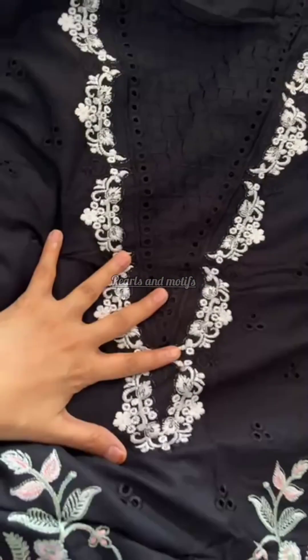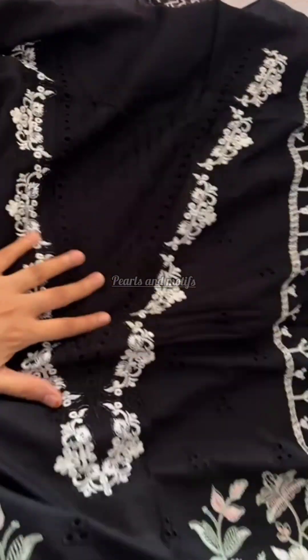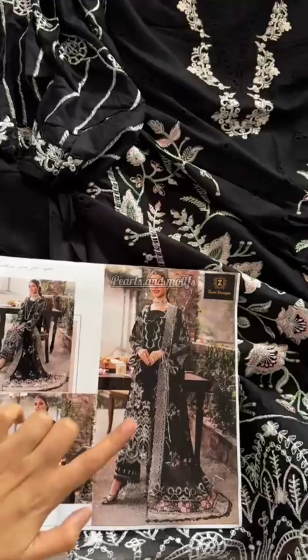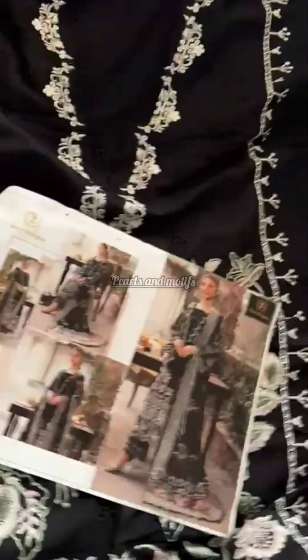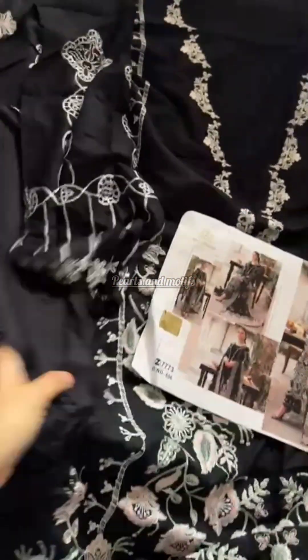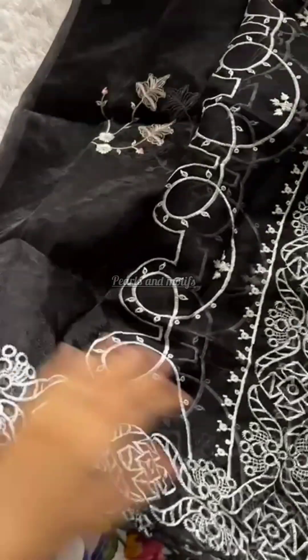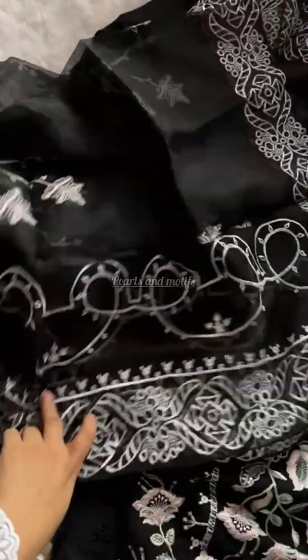The sleeves have very fine detailing — this is all embroidery, fine thread work. The length will be 43 plus; any length you can stitch. The beauty is the plain rayon bottoms, and then there's a gorgeous, very soft organza with heavy border work.